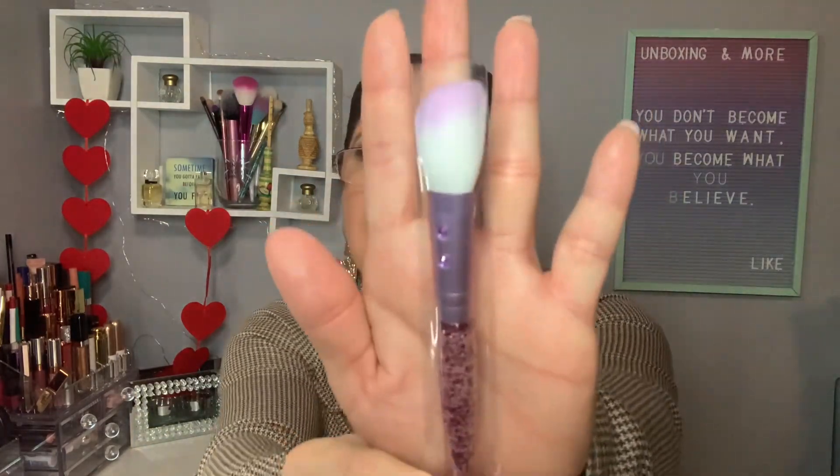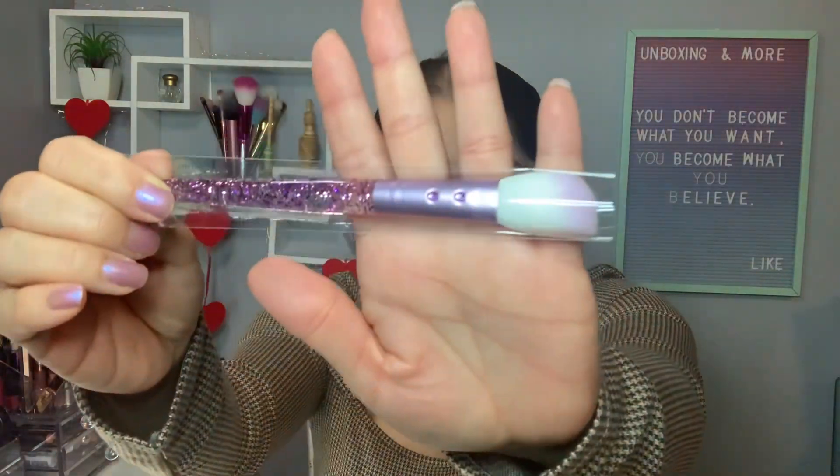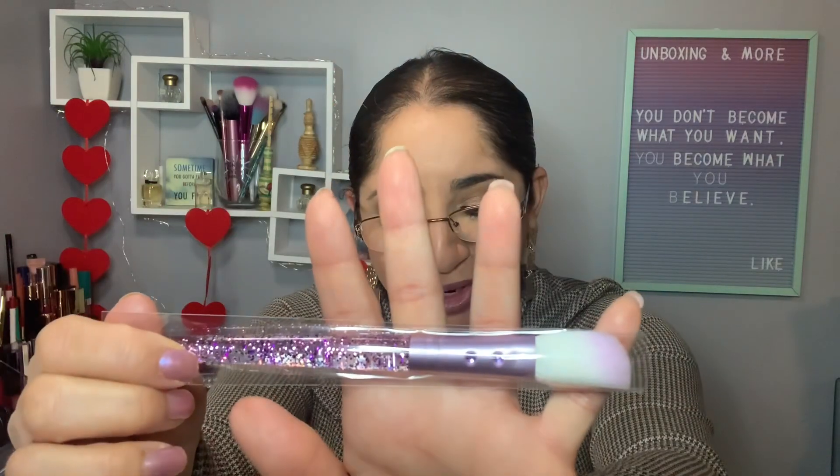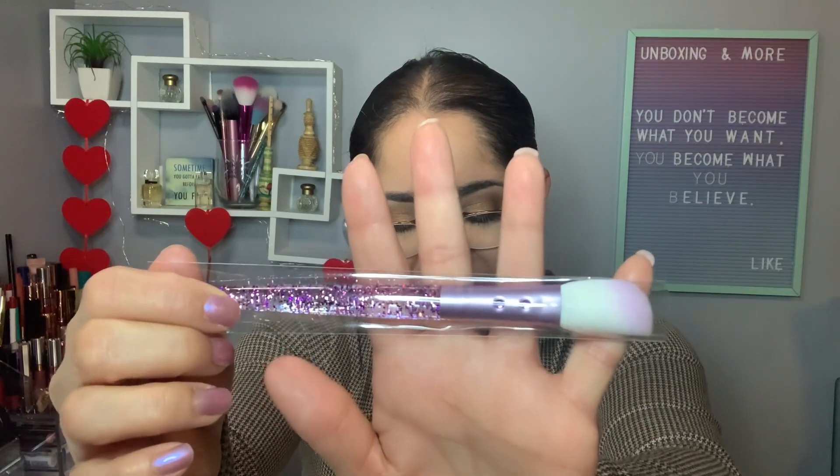This bag always comes with five sample-size items, and once in a while they throw in a full-size item, which is awesome. The prices featured in this pamphlet are just for the full-size items. The first item I selected is, of course, the brush — and it has to be, right? It's from Slim Glam, the B30 Angle Blusher Brush in Lilac, which retails for $19.50. This brush is so cute it deserves to be in my cup!